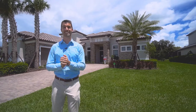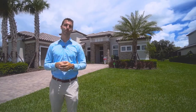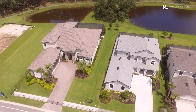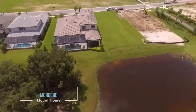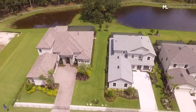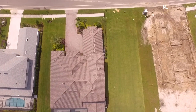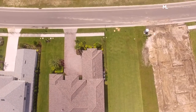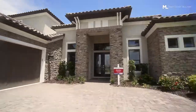Now this particular model has got really high ceilings, huge windows, and a stunning pool. Let's go check it out — three-car garage, stone accents, and a grand entrance. You're in the Mercedes.